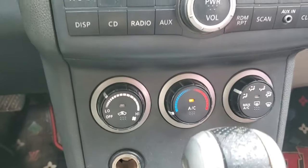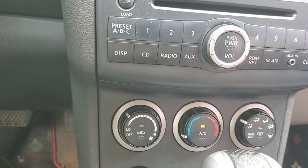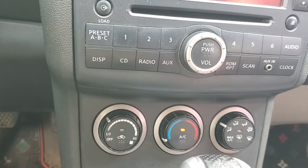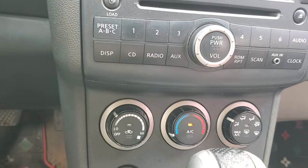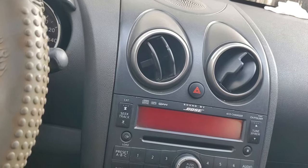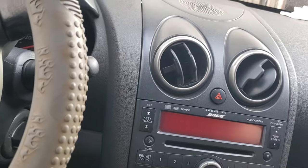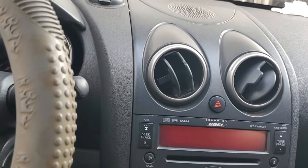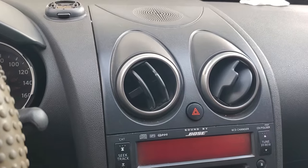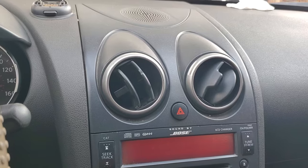Another factor that can make your car AC not blow cold enough is a bad condenser. The condenser is designed to perform condensation — converting the gaseous refrigerant into liquid form. If it starts to fail, it won't be able to carry out that function, and you're going to have poor AC system performance.